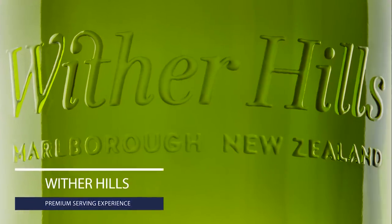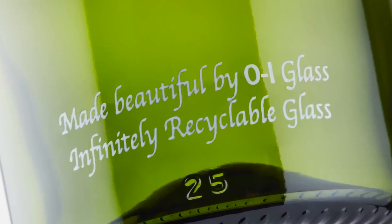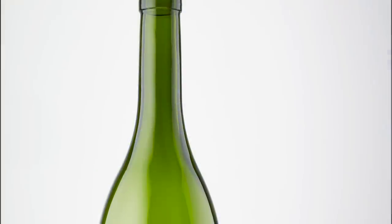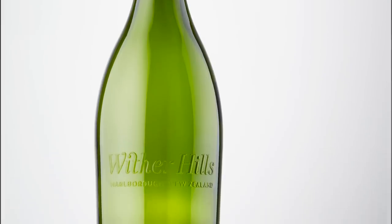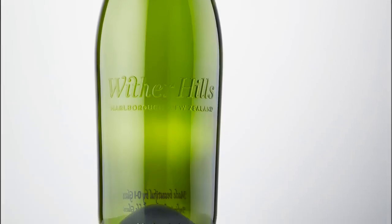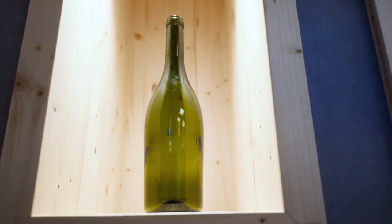Another case study involves a customer in New Zealand who was serving wine on taps in on-trade environments. Wine was being brought from the tap to consumers in unpersonalised jugs, so they wanted a branded experience. We selected a wine bottle, incorporated a sustainability message, and added a transparent OI Expressions Relief print of their brand name. We developed the bottle in a matter of weeks and shipped it to New Zealand. They trialled it in about 30 pubs, and following that successful test, they are now looking to expand it across all of New Zealand.